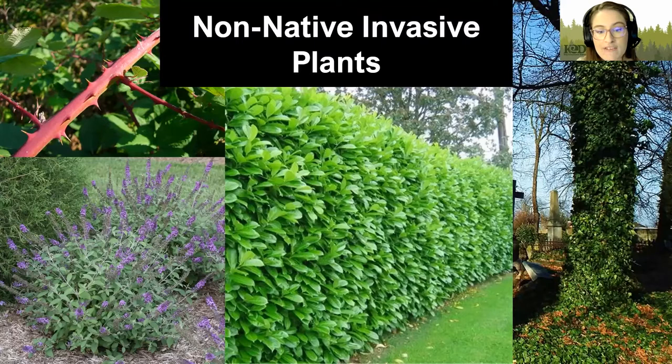Then we have butterfly bush. A lot of people really enjoy its beautiful purple flowers, but it tends to grow all over the place. It can grow really happily in disturbed areas or even in our natural areas, and has a highly successful reproductive method, releasing thousands of seeds for each flower head, spreading across the land by water and wind.